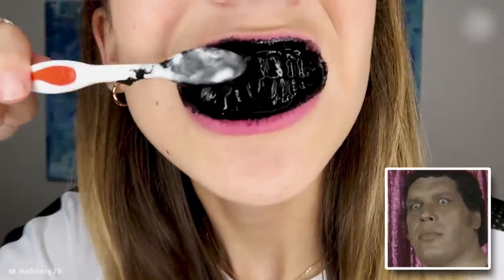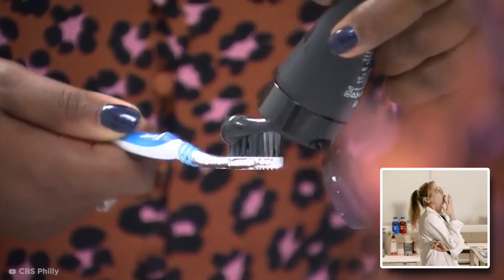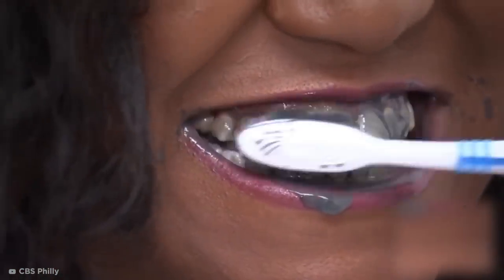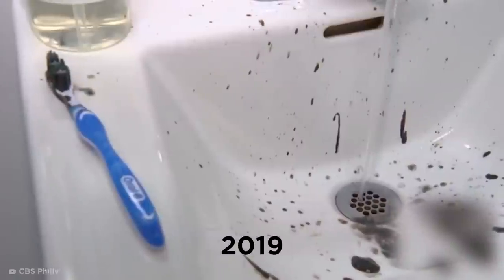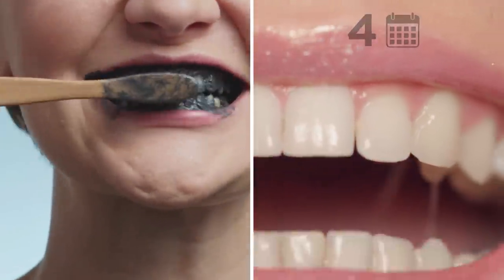Don't be alarmed — at first it will probably look like you've been chewing lumps of coal, but once you wash it all off your teeth, it will be right as rain again. More scientific evidence is needed to prove the benefits of activated charcoal. However, one paper published in 2019 found that charcoal toothpaste can whiten teeth within four weeks. Seems worth a shot, right?